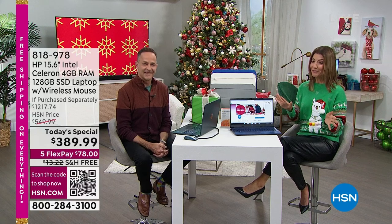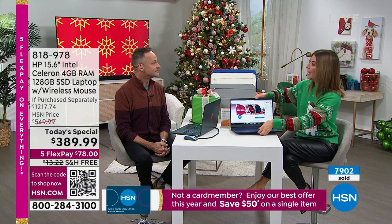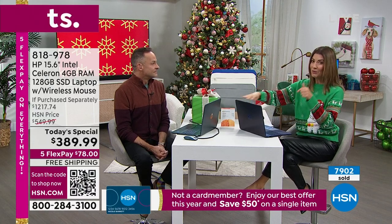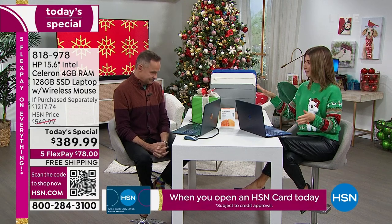This is the one you want. We have free shipping and so many great ways you can place your order. You can go online, you can give us a call. Aaron and I are also chatting with you live on Facebook — we're streaming live on HSN's Facebook page.